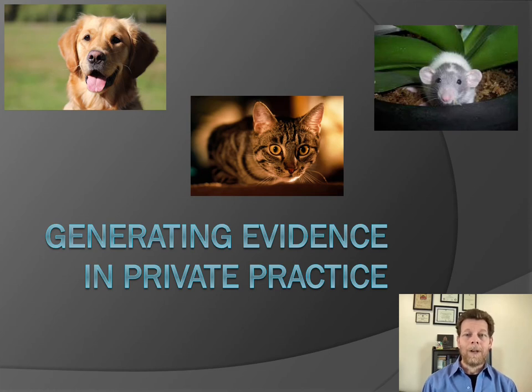Hello. Welcome to this session, Generating Evidence in Private Practice. My name is Brendan McKenzie, and I'm hoping in the next half an hour to convince you that generating research evidence in your practice is something that you can do and something that would significantly benefit not only you as an individual veterinarian, but your patients and our profession as a whole.